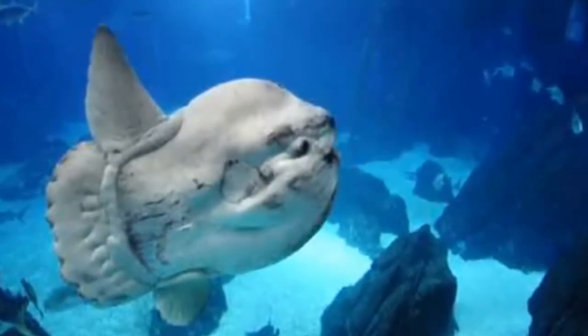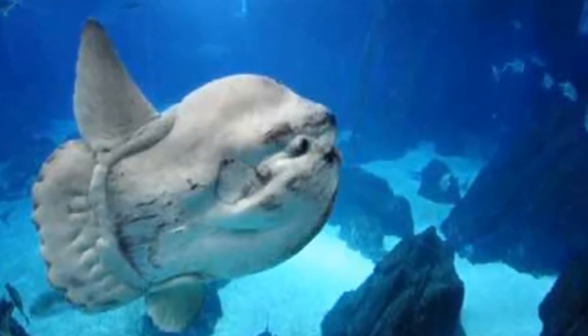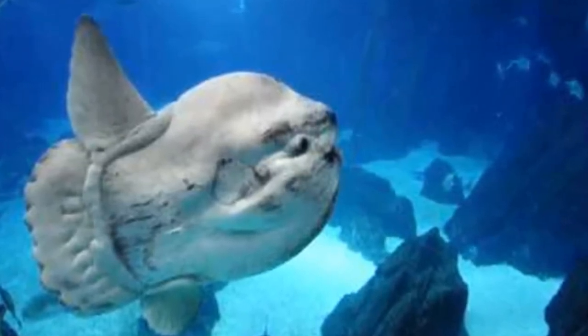Female sunfish are larger than males — all sunfish larger than 8 feet long are females. The largest ocean sunfish ever measured was nearly 11 feet across and weighed over 5,000 pounds.